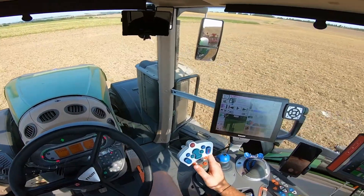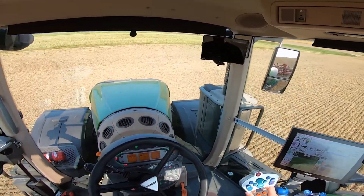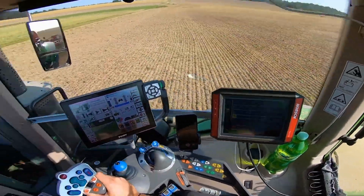Inside the cab, comfort meets technology. The Fendt ONE operator platform brings every control, setting, and performance stat right to your fingertips. Intuitive, smart, and built for long days in the field.